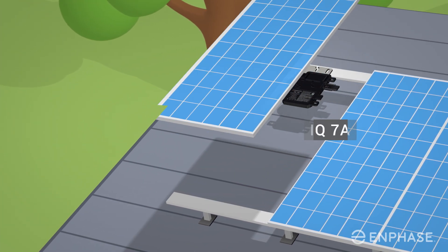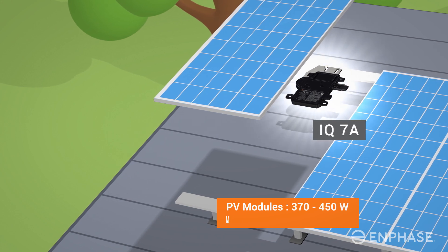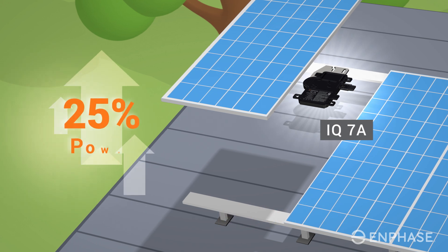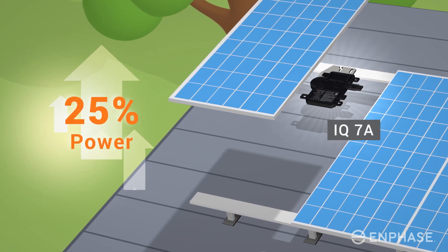The IQ7A can support PV modules up to 450 watts and has a peak output power of 366 volt-ampere. This is a 25% gain in power compared to the IQ7 Plus micro-inverter.